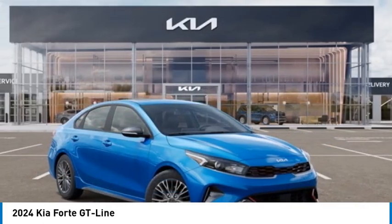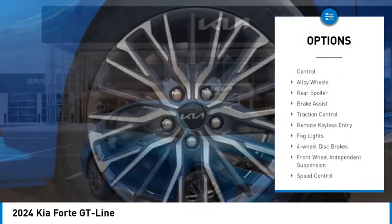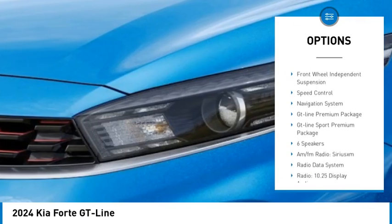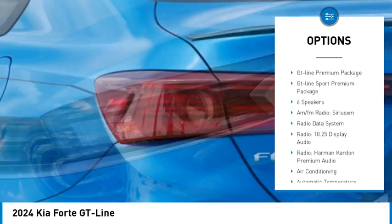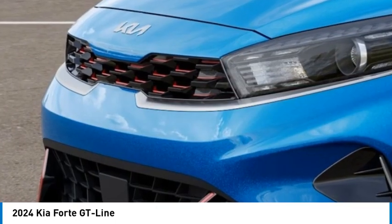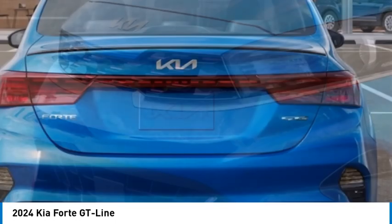Here are some of this vehicle's great options: electronic stability control, alloy wheels, rear spoiler, brake assist, traction control, remote keyless entry, fog lights, four-wheel disc brakes, front-wheel independent suspension, and speed control.